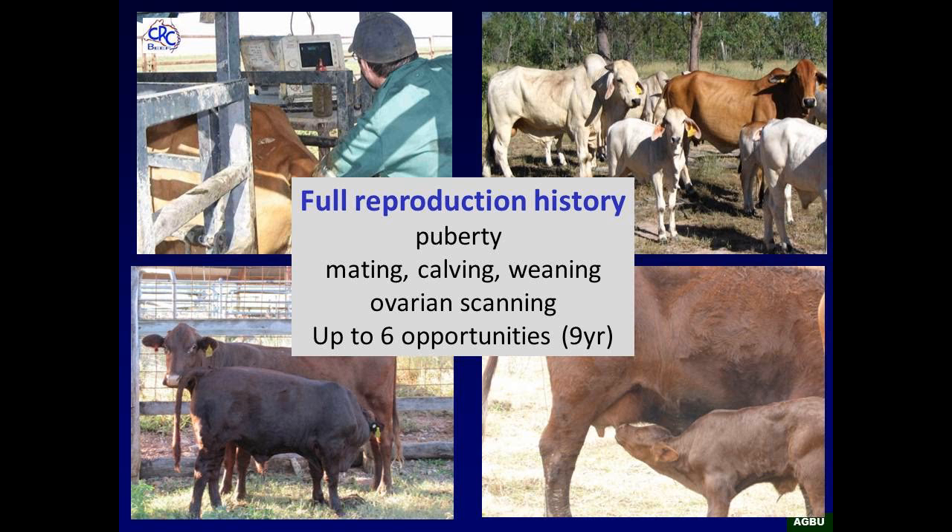We measured them using ovarian scanning. We did full mating, calving, and weaning up to six opportunities, taking them through to rising nine-year-old cows. We measured their ovarian activity every four to six weeks for their entire life. So we knew exactly what that cow was doing reproductively — 2,200 cows for nearly 10 years.